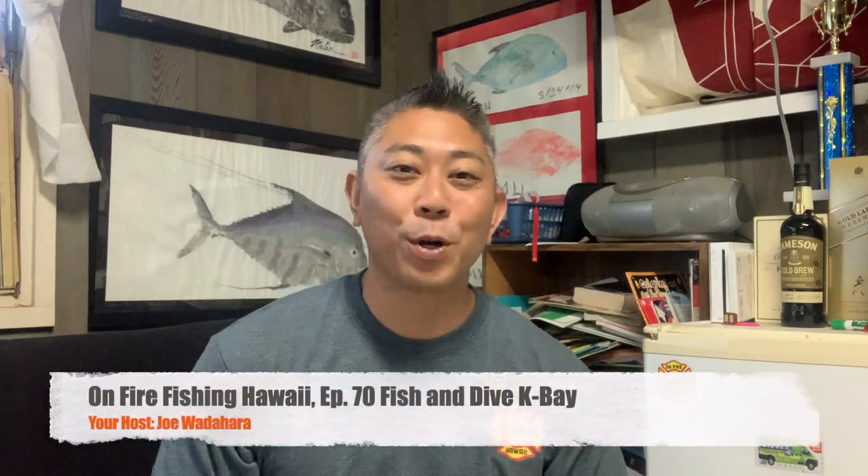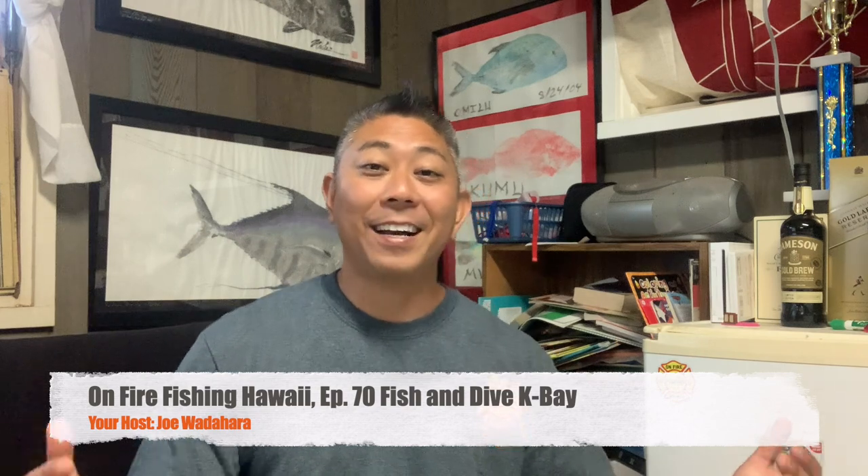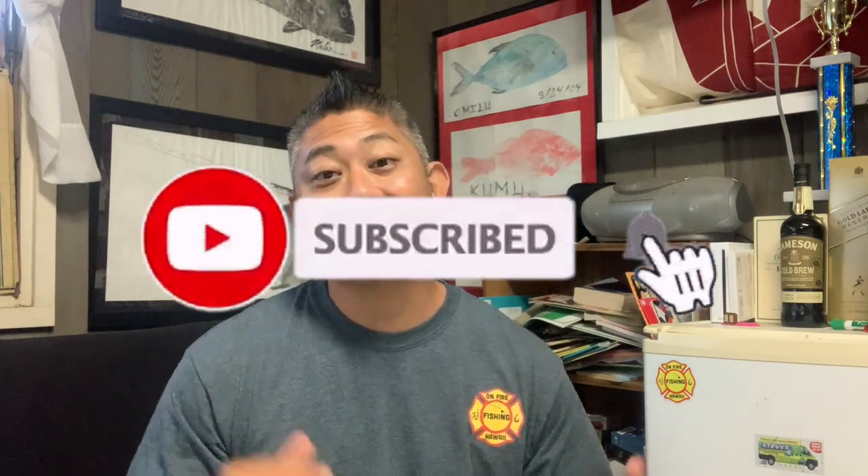Hey Aloha gang! Welcome back to another episode of On Fire Fishing Hawaii. I'm your host Joe, and this is a fish and dive show made just for you — so if you're into that, make sure you hit that subscribe button.